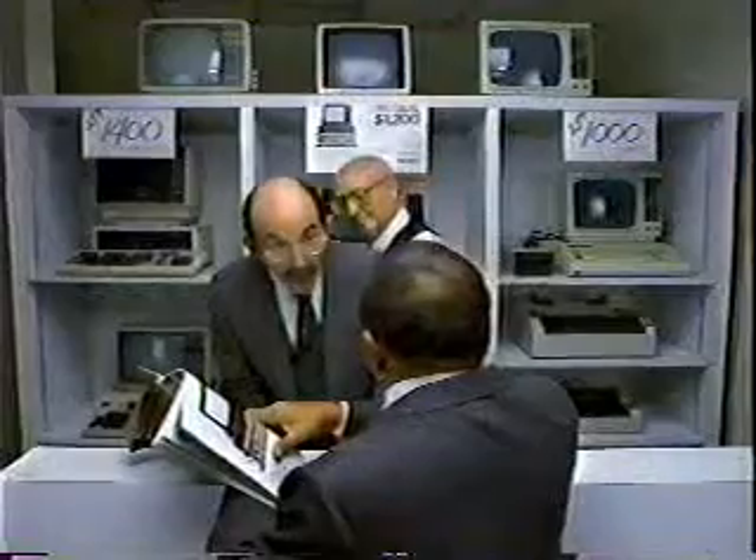I'd like to buy this $1,200 computer. That'll be $5,300 complete. $5,300? Bundled with monitor, software, accessories, etc., etc. Oh.